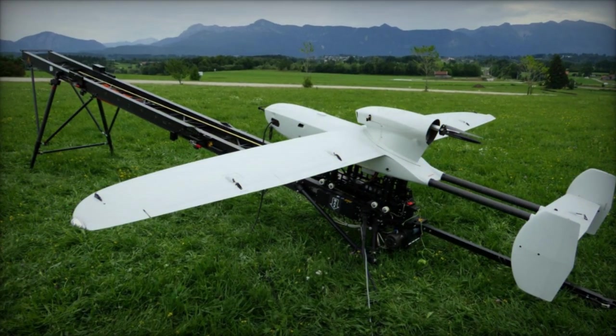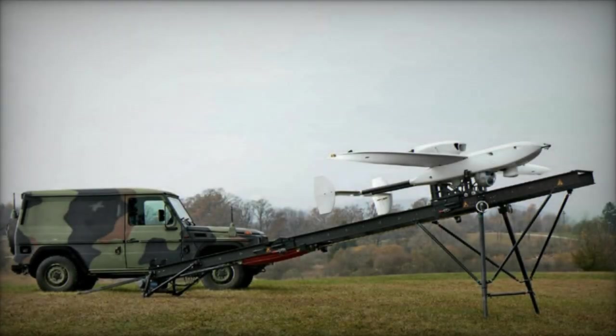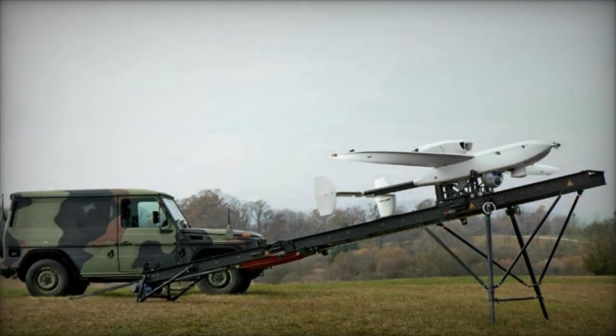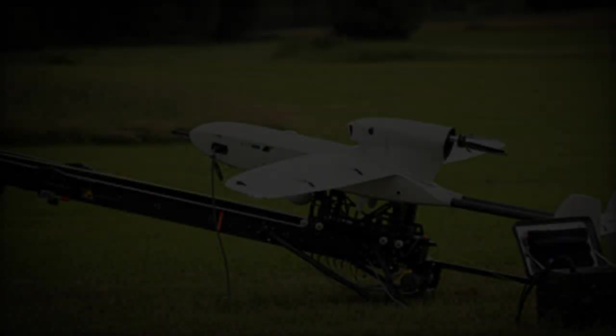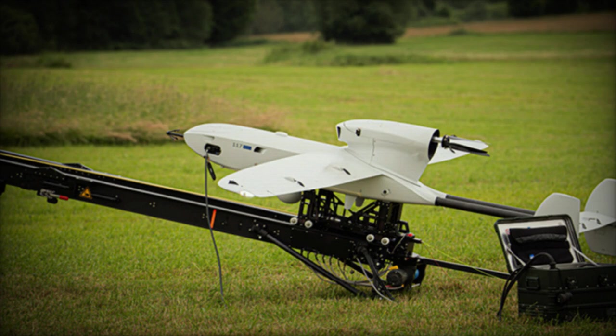Key specifications of the Luna NG include: flight time up to 12 hours; data link range up to 150 kilometers, extendable to approximately 500 kilometers with optional satellite communication (SATCOM); and payload capacity of 30 kilograms with two payload compartments.